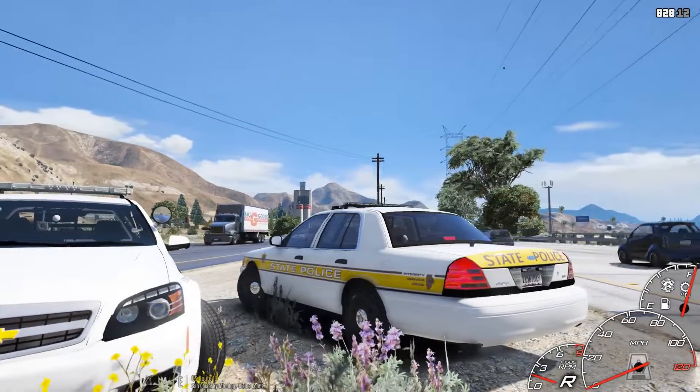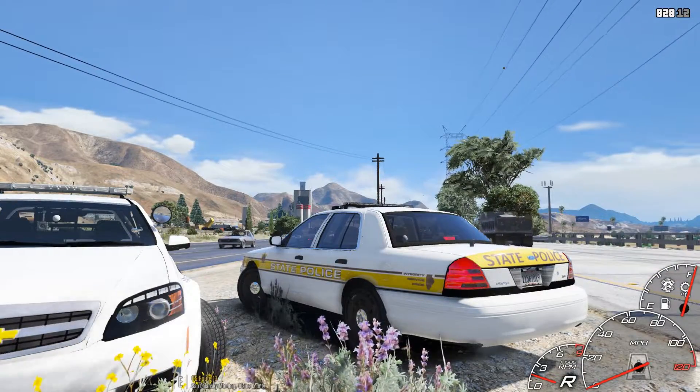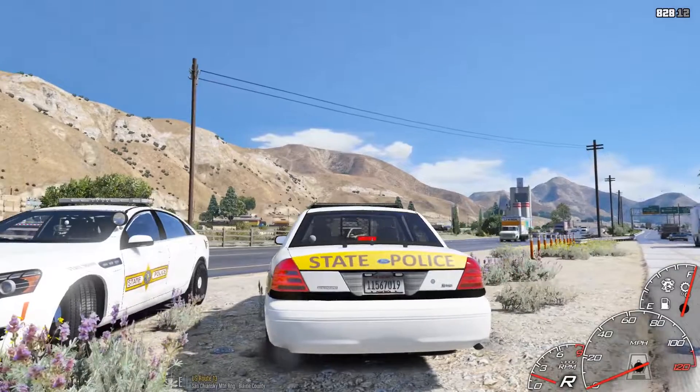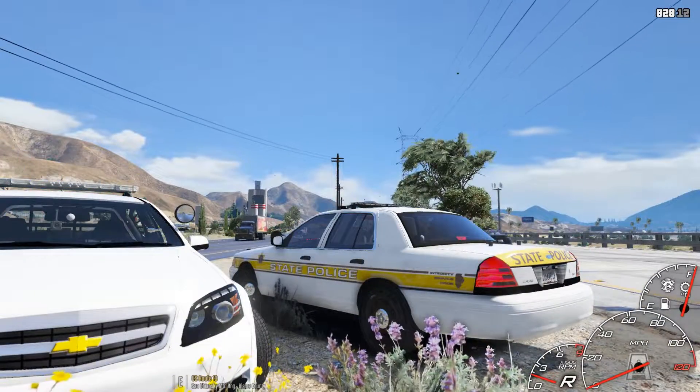The only reason why we're using the CVPI today is because I enjoy that scheme on it. This is probably one of my favorite ISP schemes that they have. I don't like the new one with the white and just what they have on the door. It's just too bland for me. I like this scheme better.